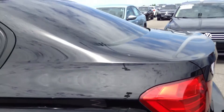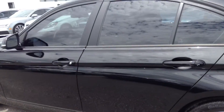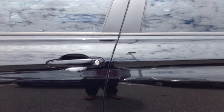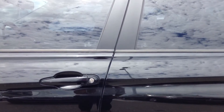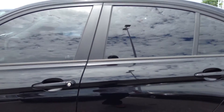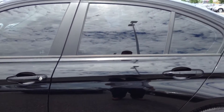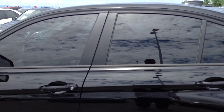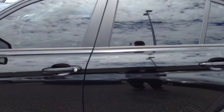There's a little door ding — we can talk about that. I didn't see it or I would have had that fixed. I'll talk to Todd about that and get that done — paintless dent repair. Just got to get it cleared with my boss. It's not a big deal, but I will get that done for you.